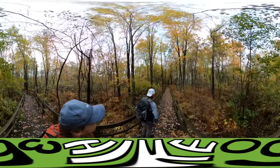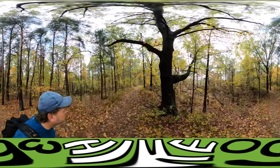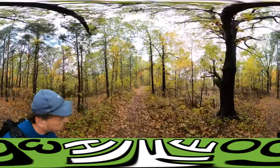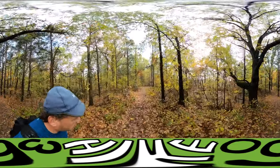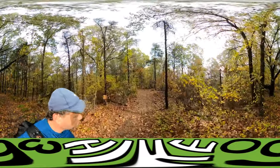Dad's going down! So we're walking on kind of a ridgeline of the dune, if you will. The weather is just turning beautiful — sun's coming out, temperature's going up.